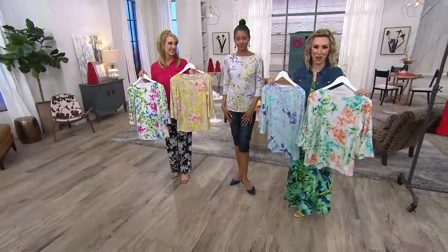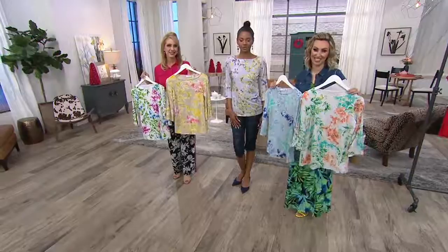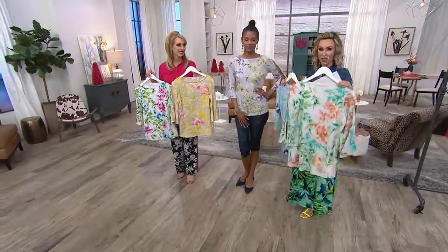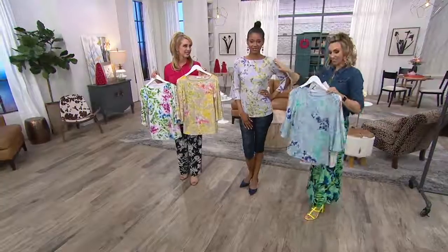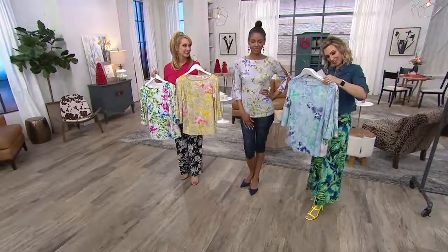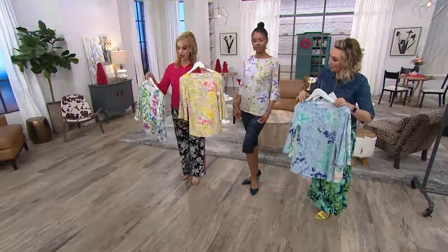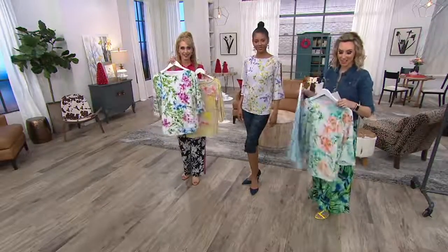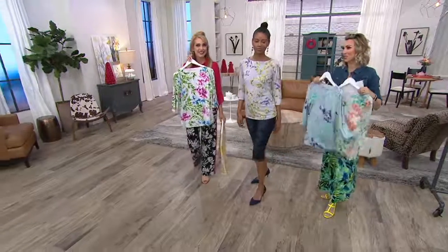The lowest price in our two-hour show. We started at $58 — we're at $28 and change. No reorder. The white aqua, the blue navy, the lilac tan, the tan coral, and the white pink.